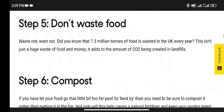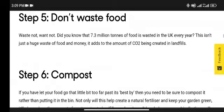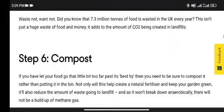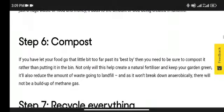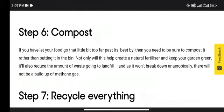Step 5: Don't waste food. Waste not, want not. Did you know that 7.3 million tons of food is wasted in the UK every year? This isn't just a huge waste of food and money — it also increases the amount of CO2 being created in landfills.